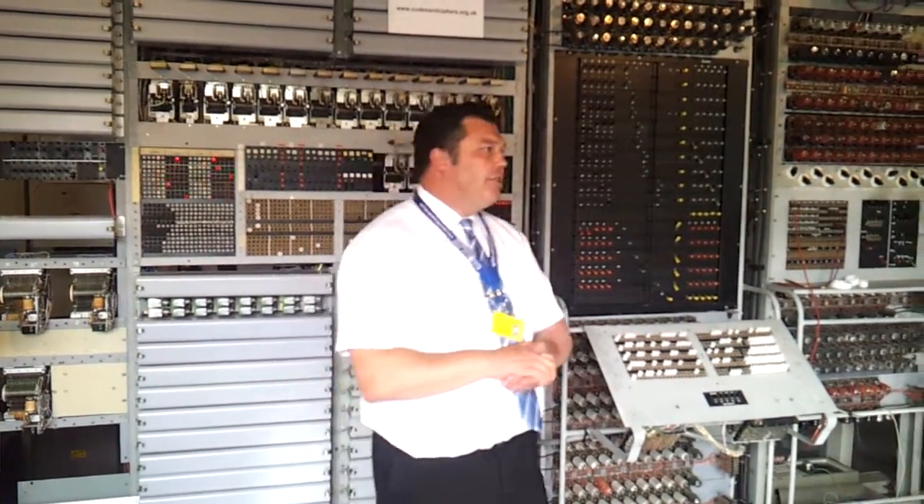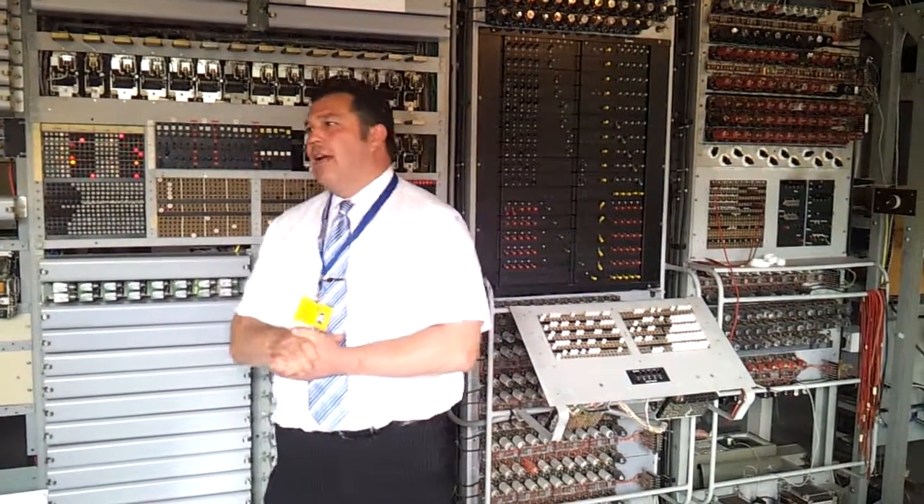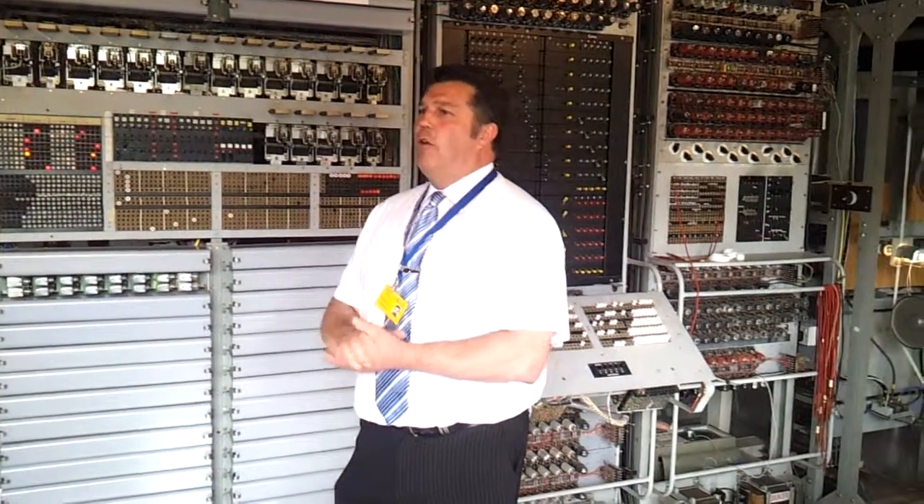If you think this machine is over 70 years old and consider how much electronics has advanced in that time, it shows you how remarkable the electronics actually was.